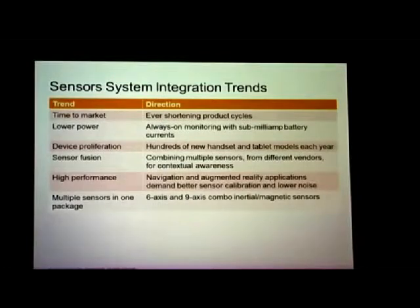We are squeezed by a series of market trends. Time to market — fast, fast, fast. Lower power. People say, how much power can we spend? 10 microamps? 100 microamps for the whole thing? Sub-milliamp power requirements, 24/7 operation. We have hundreds of new Android and Windows handsets coming out every year. We have sensor requirements for navigation and augmented reality that require the kind of precision you would normally expect from military sensor sets — coming out of a 50-cent part. How do we do that?